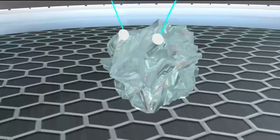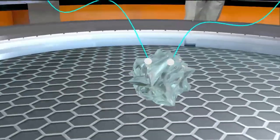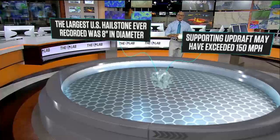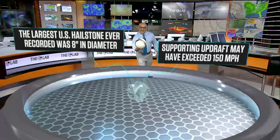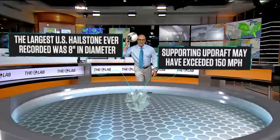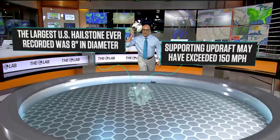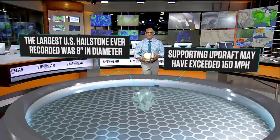The biggest hailstone ever recorded was in Vivian, South Dakota, on July 23, 2010 — eight inches in diameter, 18.62 inches in circumference, weighing nearly two pounds. A phenomenal hailstone — imagine that, almost the size of a soccer ball. Just to give you a comparison, look at this thing next to my head. Needless to say, you don't want to be outside when baseball, softball, or soccer ball-sized hail starts falling from the sky.